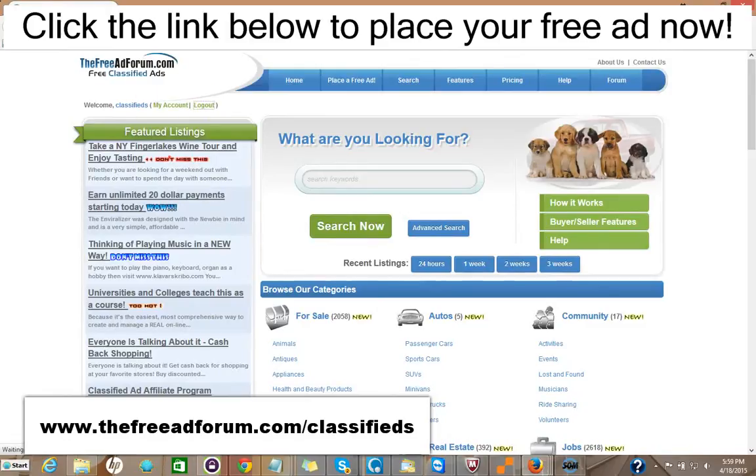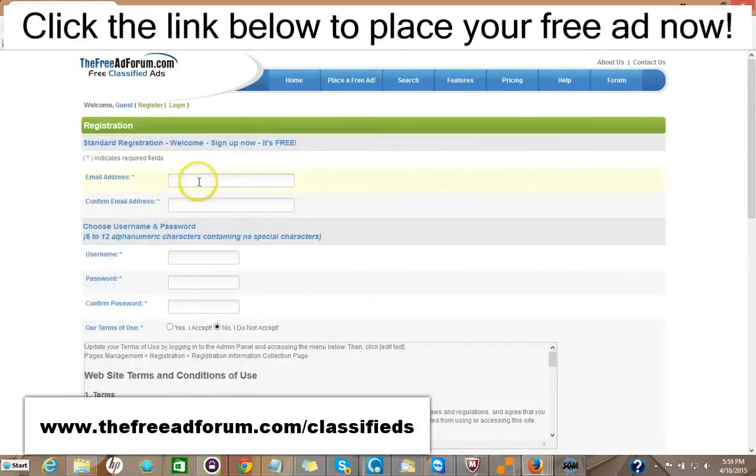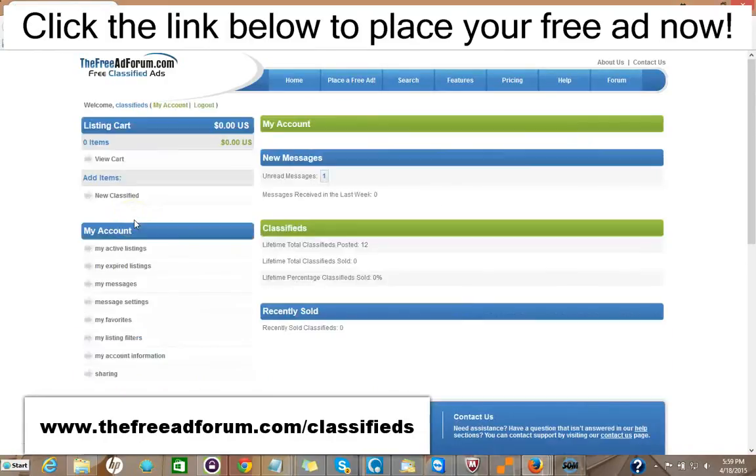It's very simple to place an ad on our site. All you do is go right here and click Register. The only information we're looking for is your email address. You pick your own username and password, and we'll send you a confirmation email. Then once you have it, you log in — just doing this in real time — and then you have your account and you just click Place Free Ad.